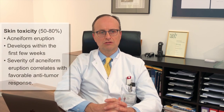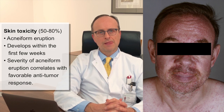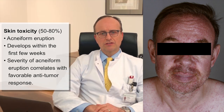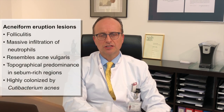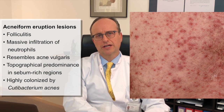One significant clinical limitation to the prolonged use of EGFR and MEK inhibitors is the occurrence of skin toxicity in 50–80% of patients, including most frequently an acneiform eruption that unfortunately usually already develops within the first few weeks of therapy. Importantly, the development and severity of the acneiform eruption has been shown to correlate with favorable anti-tumor responses. Under the microscope, acneiform eruption lesions are characterized by folliculitis with massive infiltration of neutrophils, histologically resembling acne vulgaris.